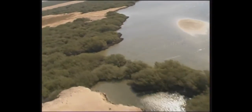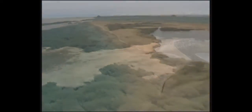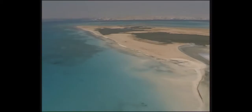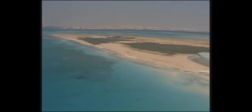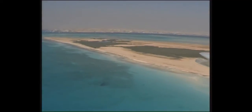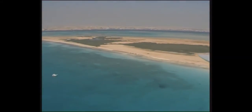Strung like emeralds along the Red Sea, mangroves are among the world's most endangered habitats. They are vital in productive ecosystems and exert an influence that goes far beyond the often limited areas in which they grow.